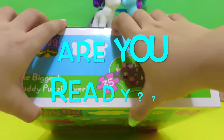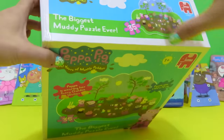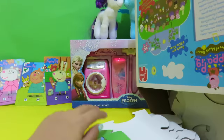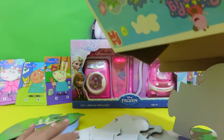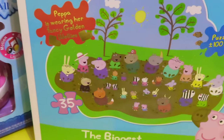Are you ready for the challenge? Let's open this box. We need to base our puzzle on this picture.